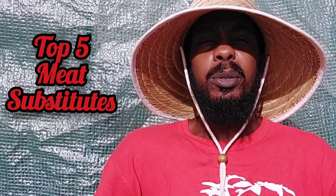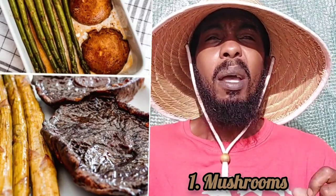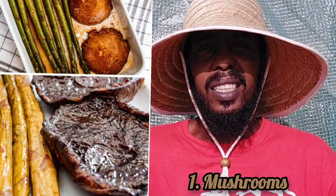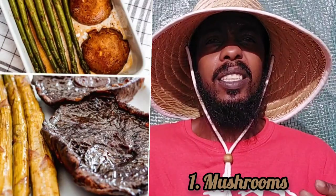These are the top five vegetables you can use as a meat substitute. Number one: mushrooms. Mushrooms have a very meaty texture and they are delicious, but they can also be used as a meat substitute in dishes like vegan spaghetti. I've had vegan spaghetti — it's delicious. If you ever run out of ground beef, get you some mushrooms, chop it up, and you can have spaghetti. Don't worry about it, you're good.